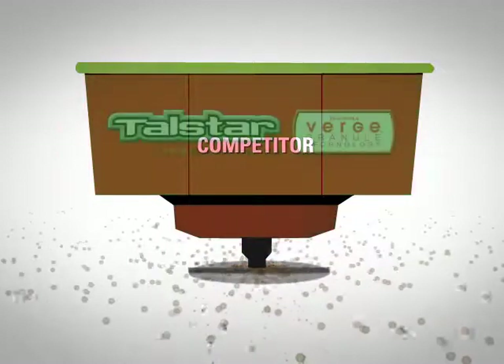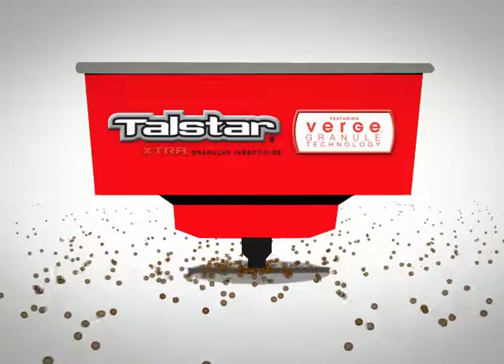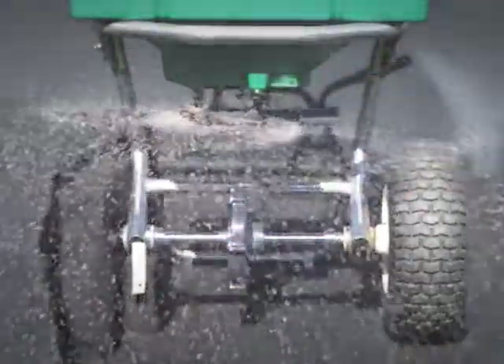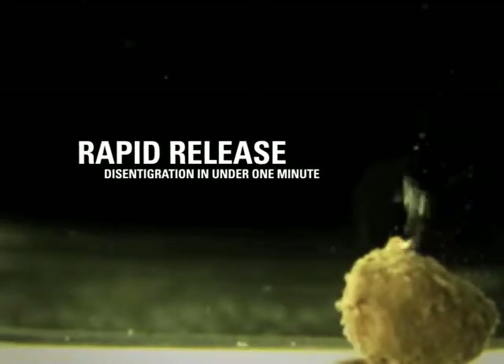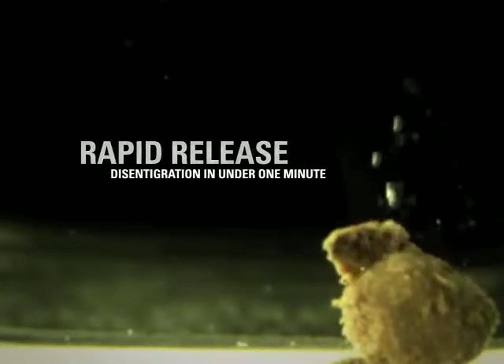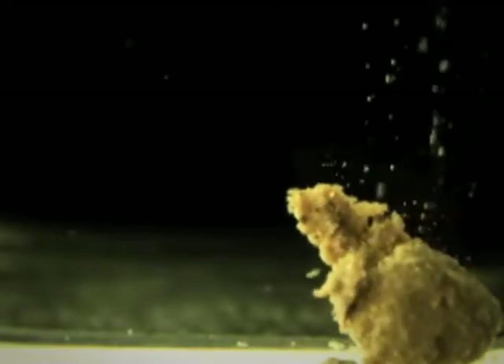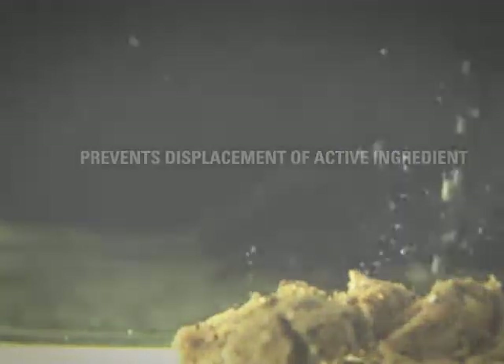With its highly spherical shape, Verge Granules disperse evenly from a spreader, resulting in a superior ballistic flight pattern and a more consistent barrier of control against damaging lawn pests. Clay-based Verge Granules are designed for rapid release, fully disintegrating into thousands of microparticles less than a minute after they're watered in. This delivers the powerful protection of Talstar Extra to the desired target more quickly, before it can be displaced by mowing or foot traffic.